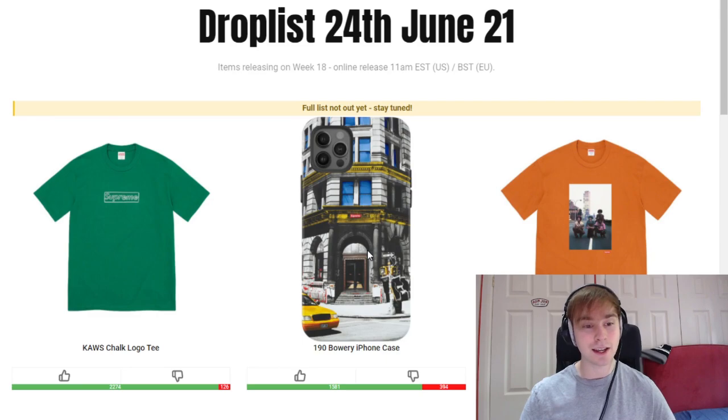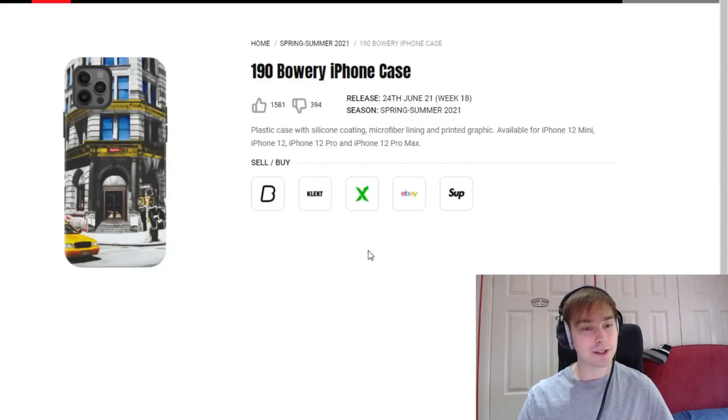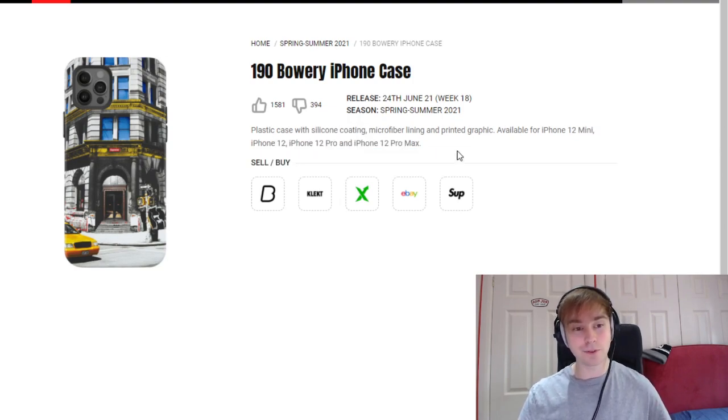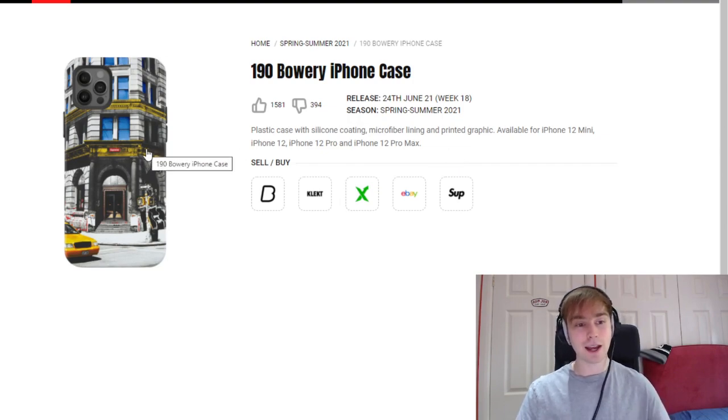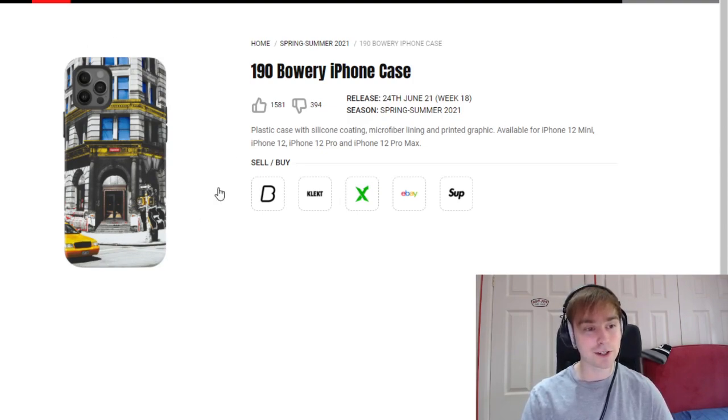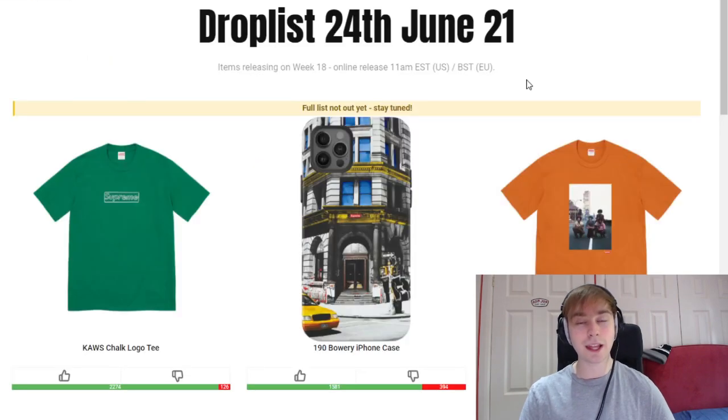Following that we have the 190 Bowery iPhone case. iPhone cases with Supreme are a bit hit and miss. There are going to be four iPhone 12 variations it will fit. I don't know whether that means they will have four different case sizes like the previous one — just remember it might not just be one case, it might be multiple of the same sort of design.